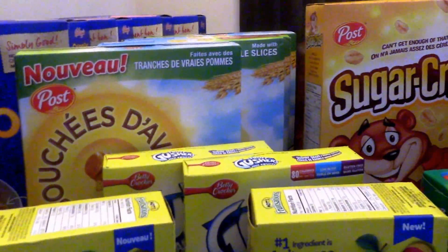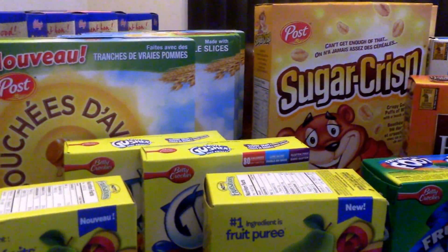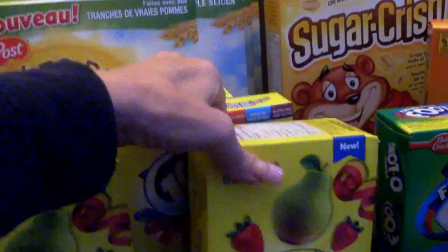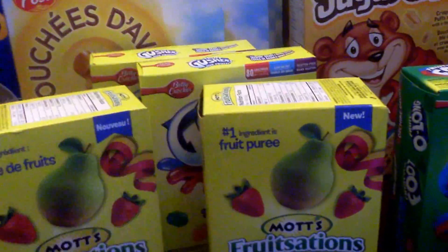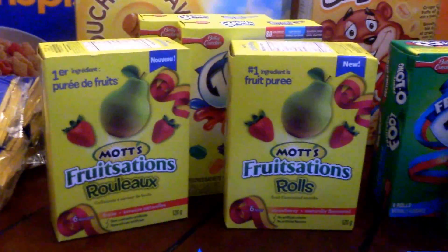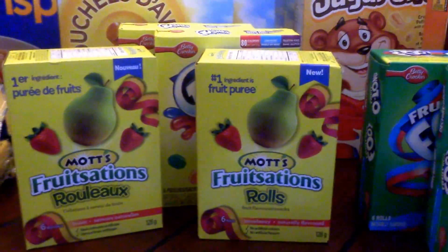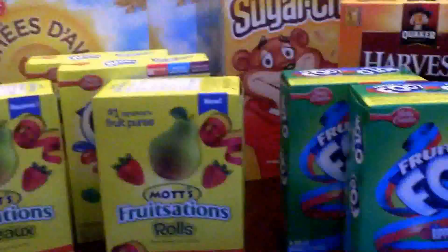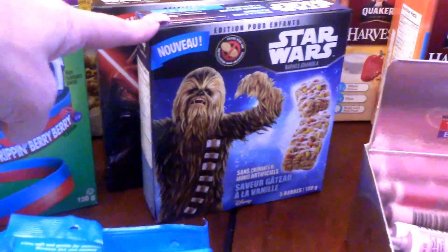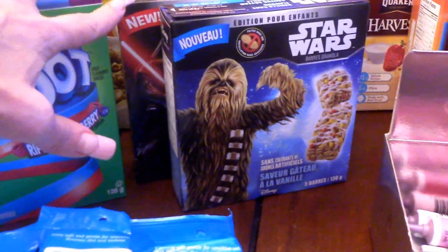The Betty Crocker Fruit Gushers I price matched for an Independent three-day sale of $1.49. When I buy one, I had a coupon to get one for free. That coupon was available last week, which we posted on our website — it's gone now, so hopefully some of you printed them while they were there. There was another coupon that if you bought the Fruit by the Foot, you got the Star Wars granola bars for free, so I got two of those as well.